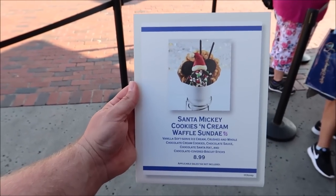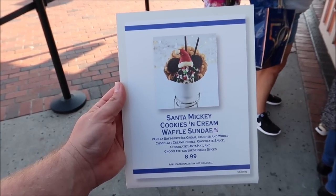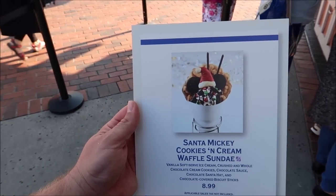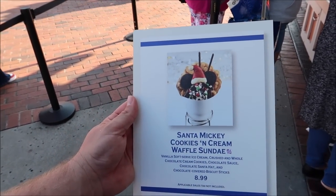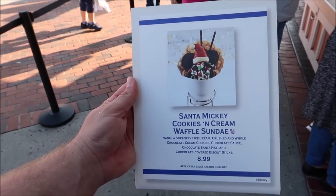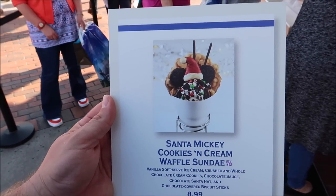What I am a fan of is old fashioneds, and at the Boathouse they have a Christmas old fashioned — my all-time favorite. They used to have it year-round and now they've brought it back. Right next to Dockside Margaritas they also have a waffle stand where you can get a Santa Mickey cookies and cream waffle sundae with bubble waffles. This looks really cool — if we weren't heading to the Holiday Bar for desserts and food items, I think I might get this, but it does look fun.